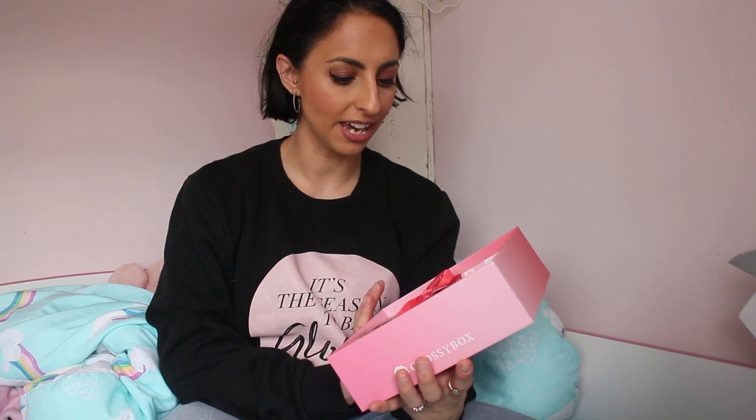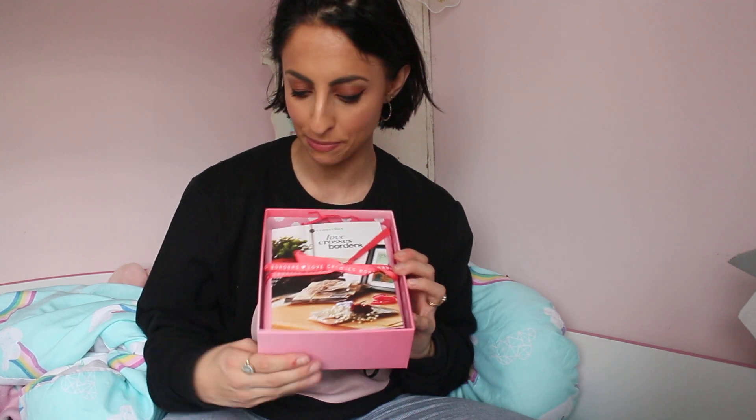Let's unbox this — I'm really excited because I always love February. January's out of the way and it's a time for a bit of self-care and self-love. You don't need a partner to celebrate Valentine's — you just need you! So I have an unbox here and I don't know what's inside. This is the 'Love Crosses Borders' box. Wow, I love the ribbon — it's got it printed on there as well.